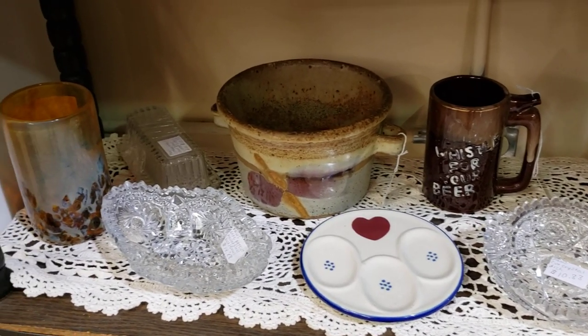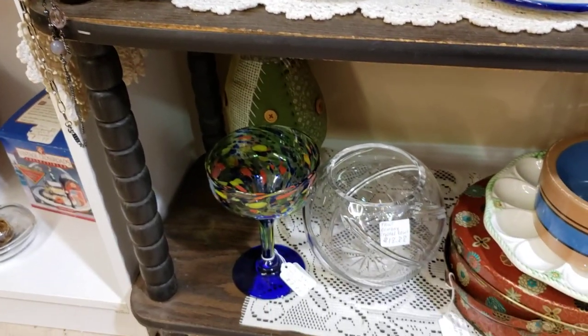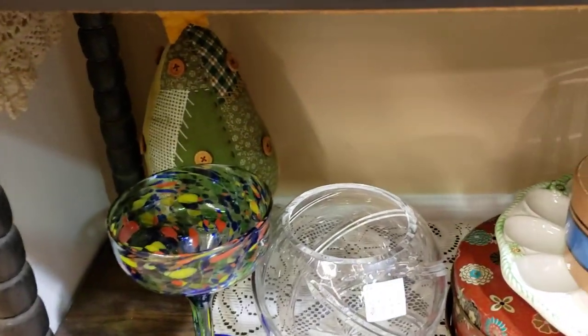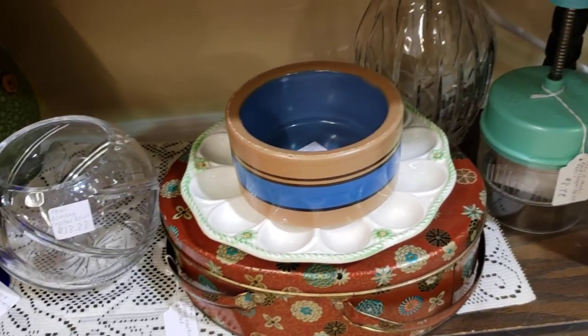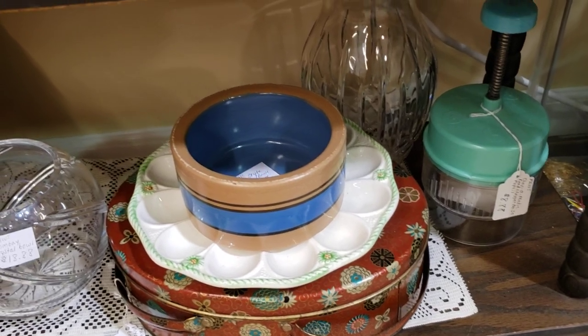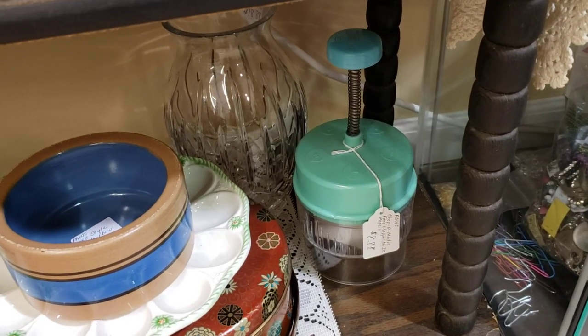All sorts of things — spoon rest. I do like blown glass and art pottery. More stuff down here — that old primitive-looking tree, it's really cute. Another tin, deviled egg tray, a croc-style planter, an old food chopper.